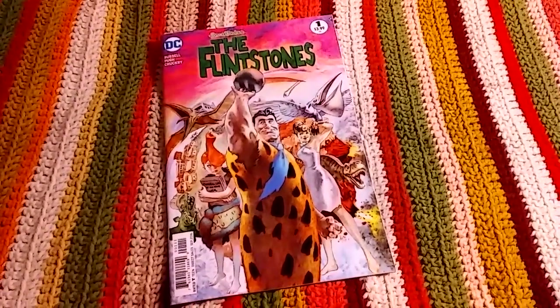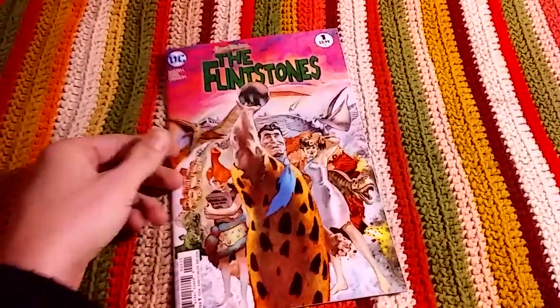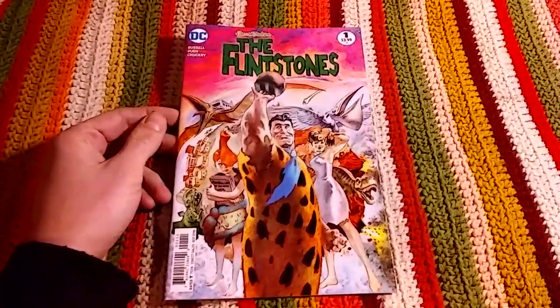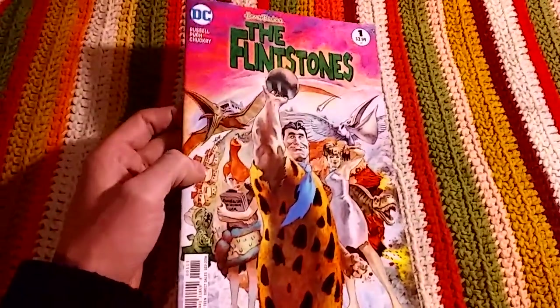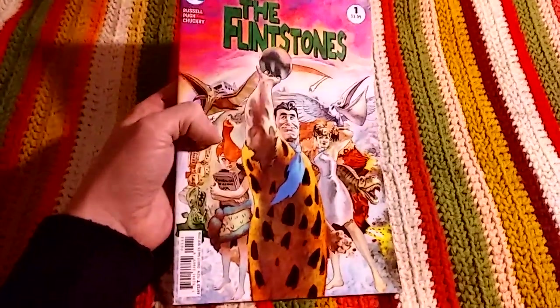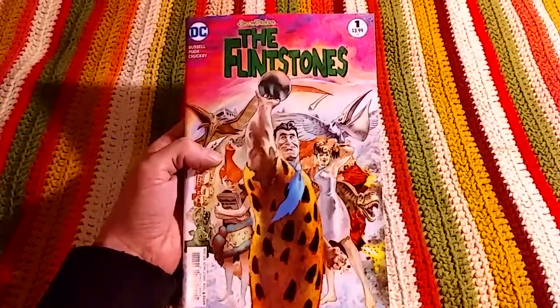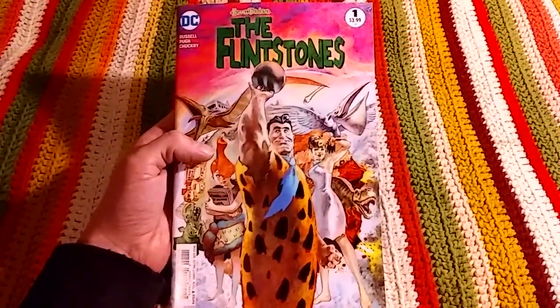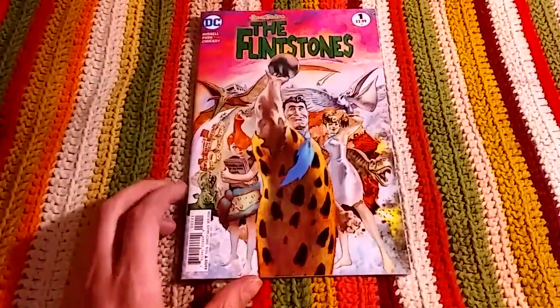Hello everybody out there in YouTube land and welcome to DC Fans United. I wanted to make sure I got a video out for you guys today, so I thought I'd talk about one of my favorite books from last year, 2017: The Flintstones number one. I thought this book was really cool when it first came out.